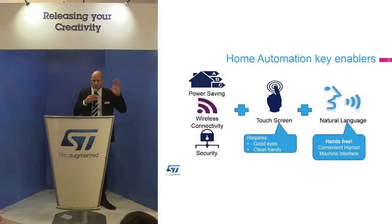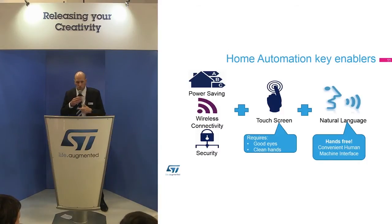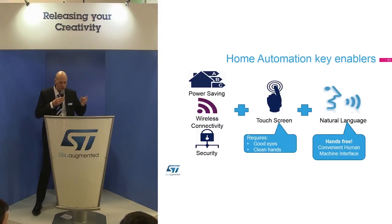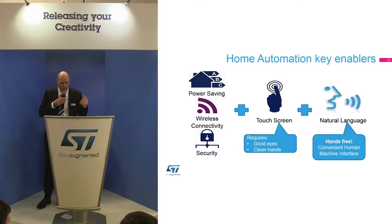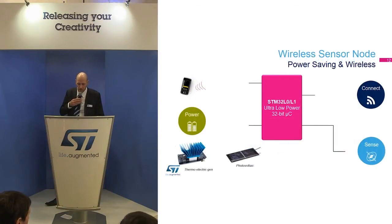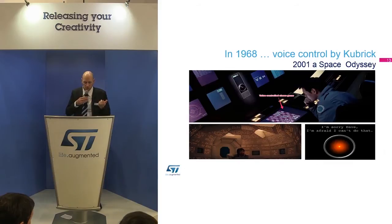In home automation, the key enablers are clearly power saving — a very important item — and better comfort. Wireless connectivity is very important to deploy solutions easily in the house. Security is really important to prevent hacking. Touch screens are important as well, but touch screens require good eyes and clean hands, and they now need to be complemented with natural language speech recognition, which is more convenient. Speech recognition is coming now — it's already very popular in consumer electronics, smartphones, and many TVs.